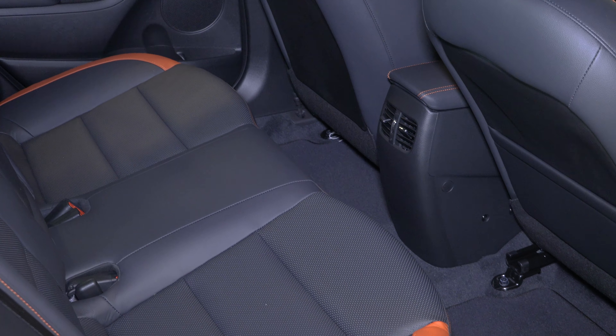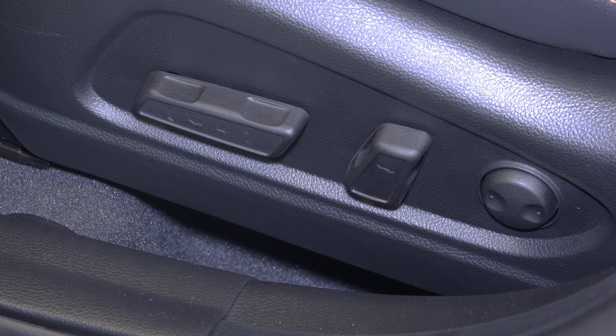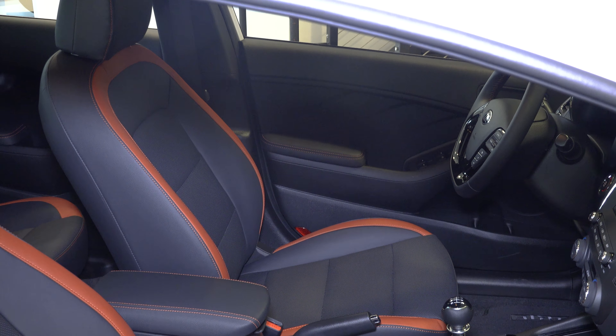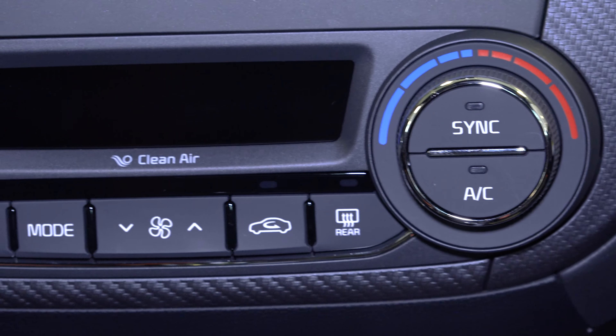On the inside we have a leather interior with racing red accents. We have a power driver's seat with memory settings and power lumbar. We also have heated and ventilated seats, sport pedals, dual zone climate control.